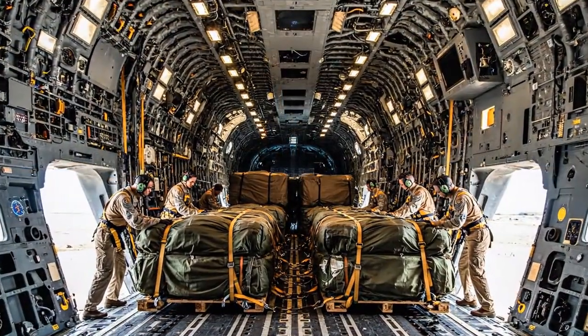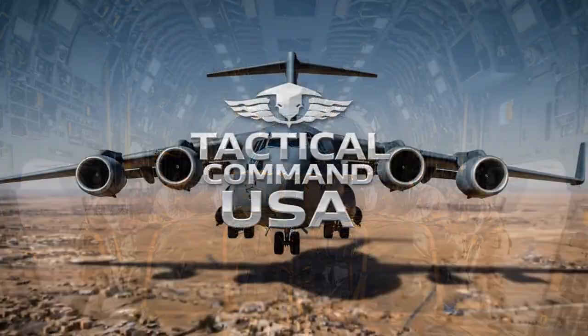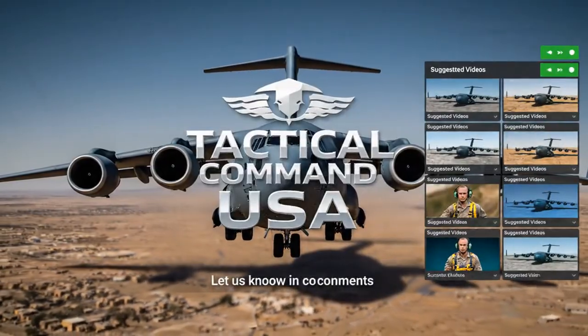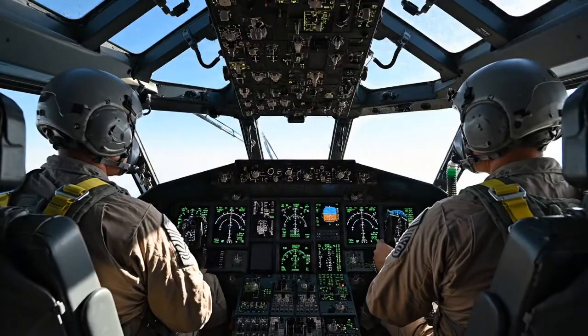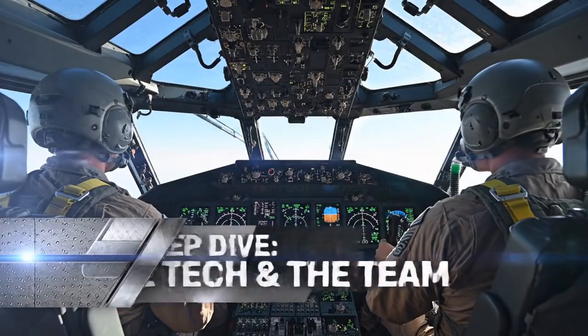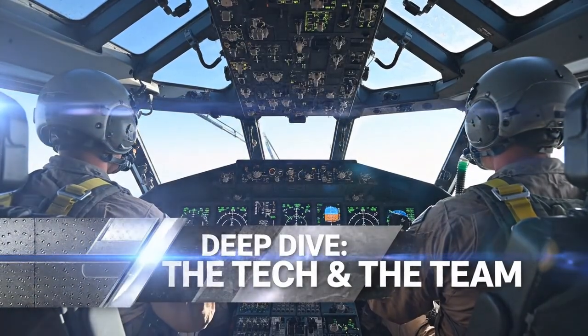What military hardware should we analyze next? Let us know in the comments. But how is a drop of that precision and scale even possible? It comes down to three things: the platform, the people, and the procedure.